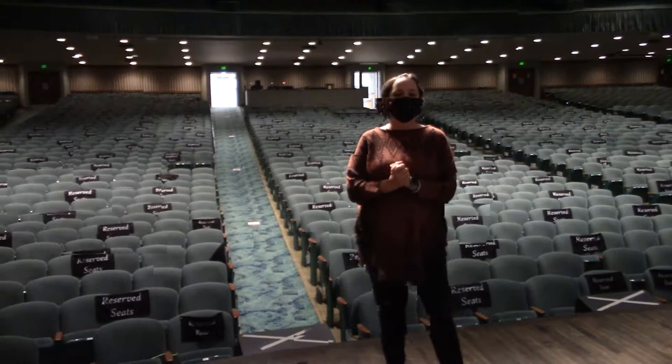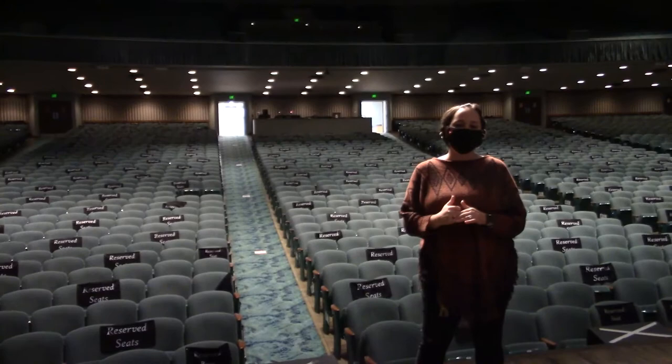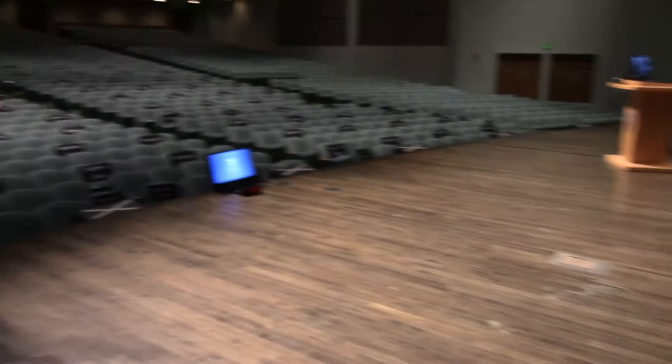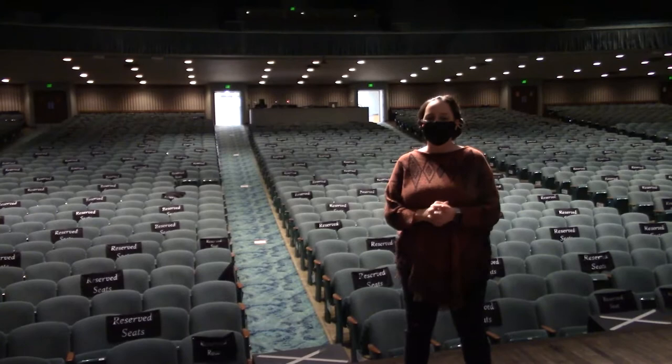The auditorium has 3,309 seats. There's just over 1,000 seats in the balcony alone. We actually can add an additional 72 seats on this portion that I'm standing right now. This is called the orchestra pit. And when it's lowered down to audience level, we can have additional seating that allows concert goers to really experience a concert like you're sitting on stage with the artists basically.